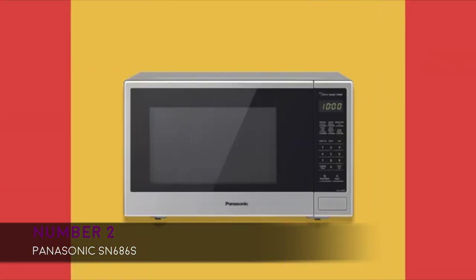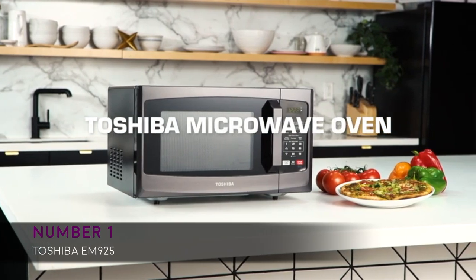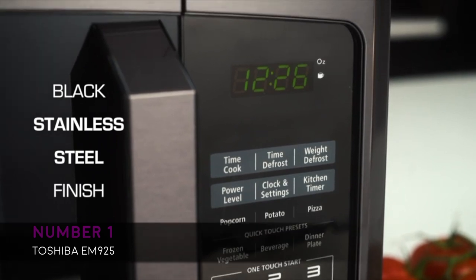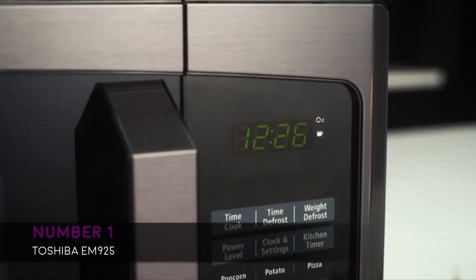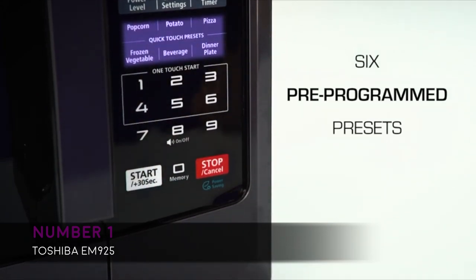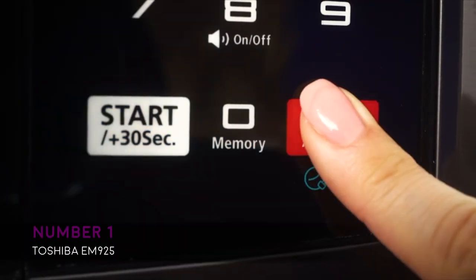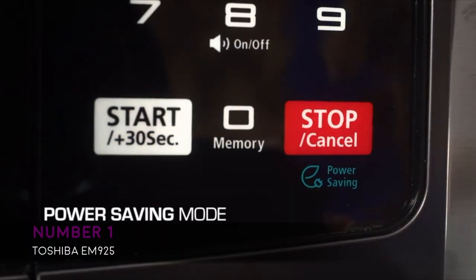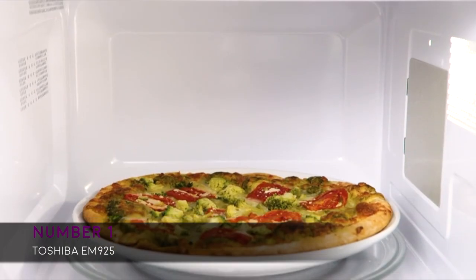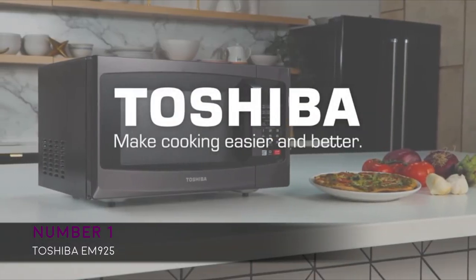Arriving at number one, we have the Toshiba EM925, available in two colors: black stainless steel and gray stainless steel. It features 900 watts of energy output and one-touch start for six pre-programmed functions for popcorn, pizza, potato, and more. Dimensions are 19.2 inch width, 15.9 inch height, and 11.5 inch depth. It also has 10 power settings, a kitchen timer, and defrost by time or weight.